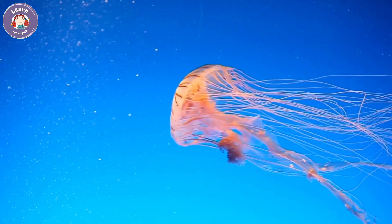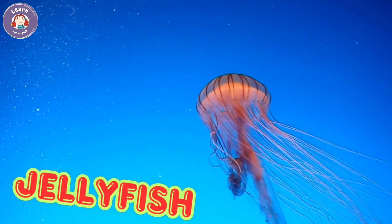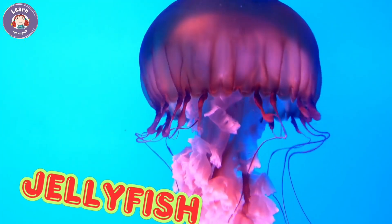Jellyfish. Jellyfish live in the ocean. They have soft, jelly-like bodies. Some jellyfish can sting. They float gently in the water.